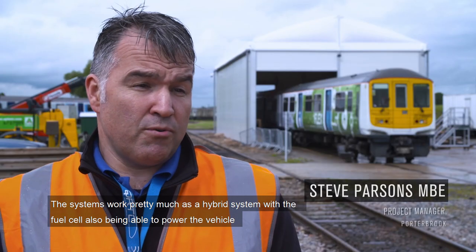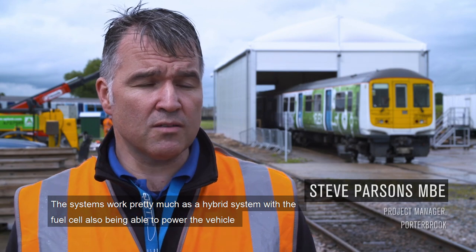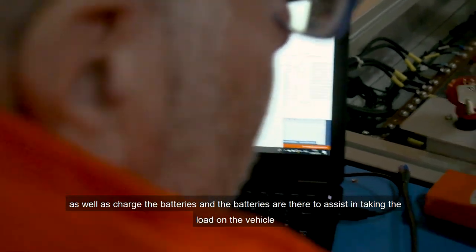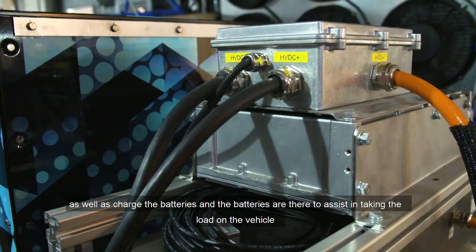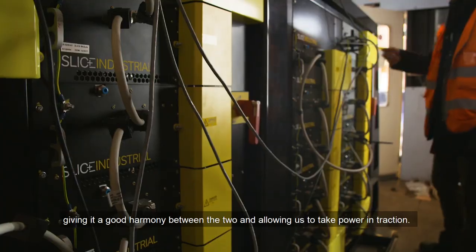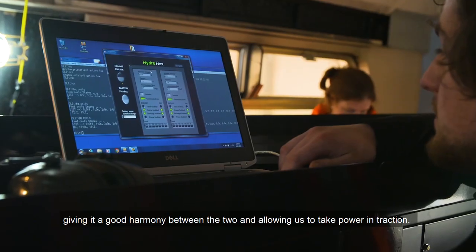The system works pretty much as a hybrid system, with the fuel cell able to power the vehicle as well as charge the batteries. The batteries are there to assist by taking the load on the vehicle, giving it a good harmony between the two and allowing us to take power and traction.